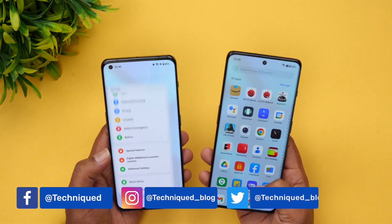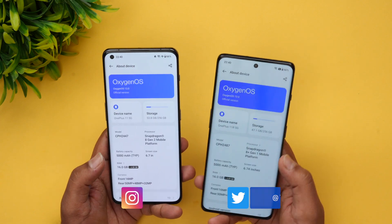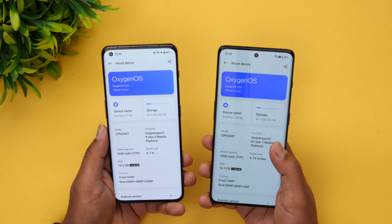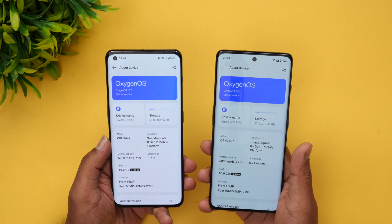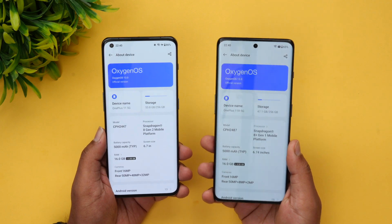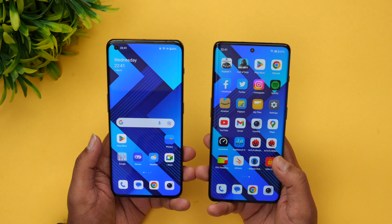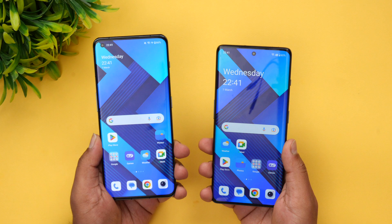The OnePlus 11 comes with the Snapdragon 8 Gen 2 while the OnePlus 11R comes with the Snapdragon 8 Plus Gen 1 chip. Both run OxygenOS 13 and Android 13 with 16GB of RAM. One key difference is that the OnePlus 11 has LPDDR5X RAM and UFS 4.0 storage, while the 11R has LPDDR5X RAM and UFS 3.1 storage.